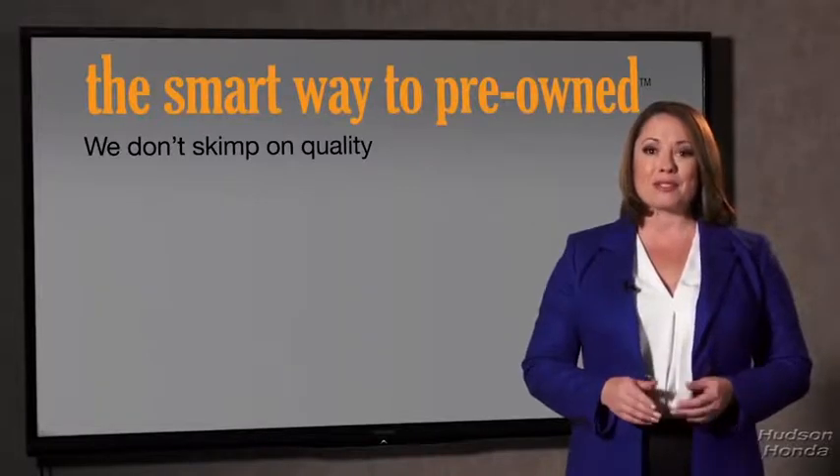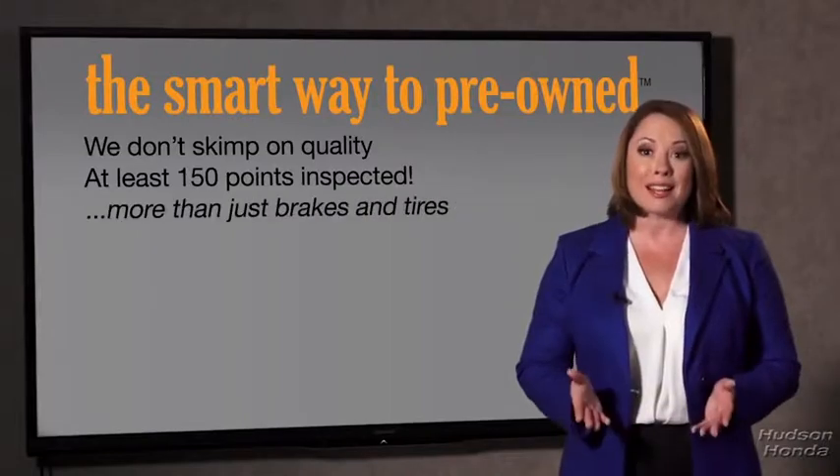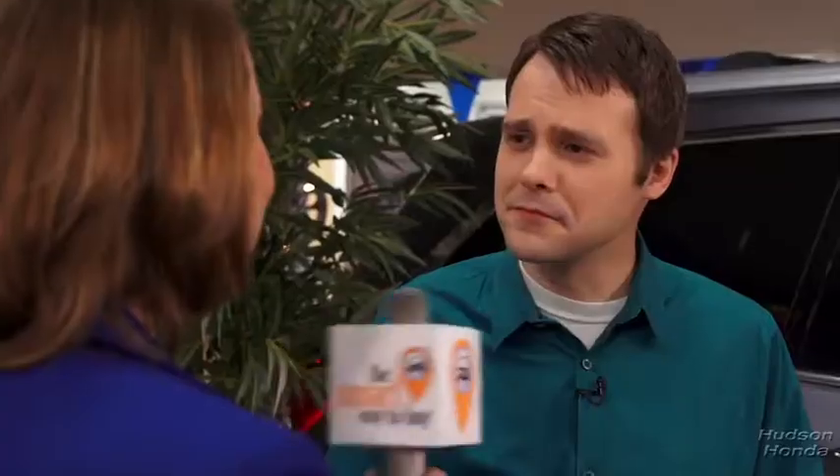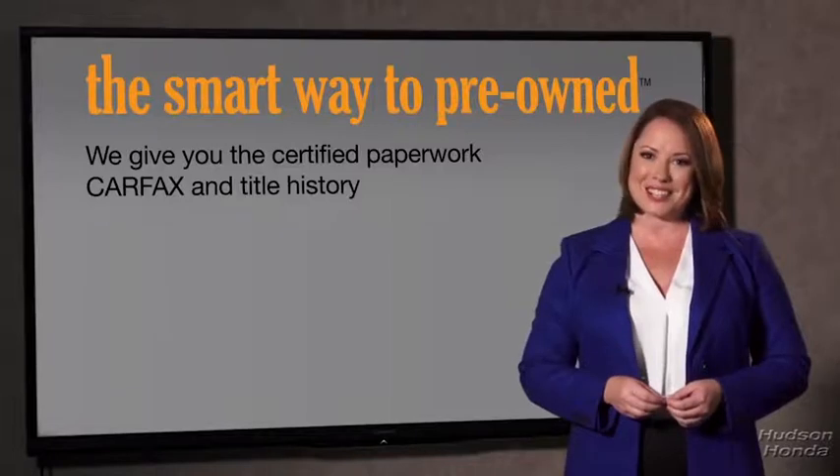That's why we don't skimp on quality. All of our pre-owned vehicles go through at least a rigorous 150-point inspection, checking more than just brakes and tires. The best thing I like about Smart Way pre-owned, besides the great price I got, is that I know I bought a good car. Why should you worry if the odometer's been rolled back or you're the victim of a salvaged or rebuilt vehicle? Or worse, a washed title.